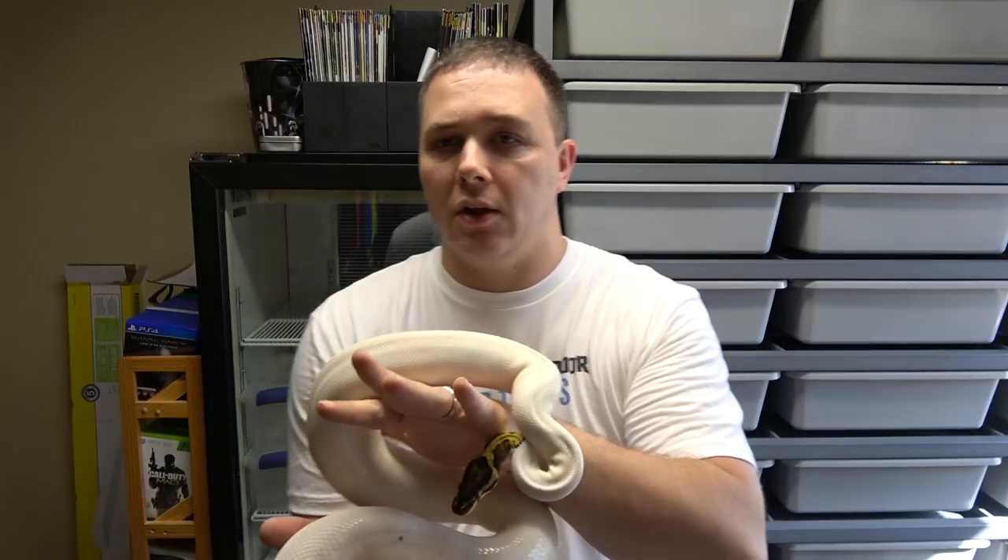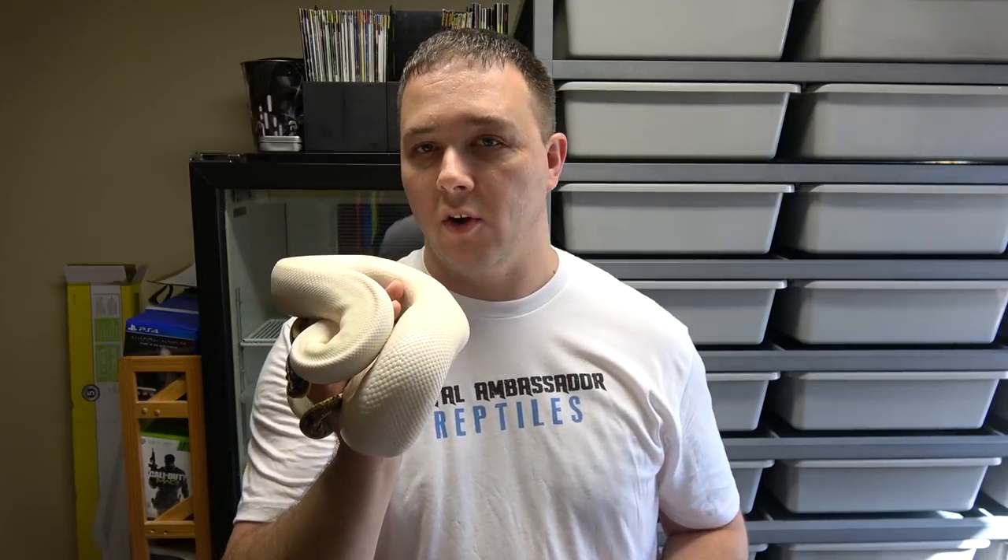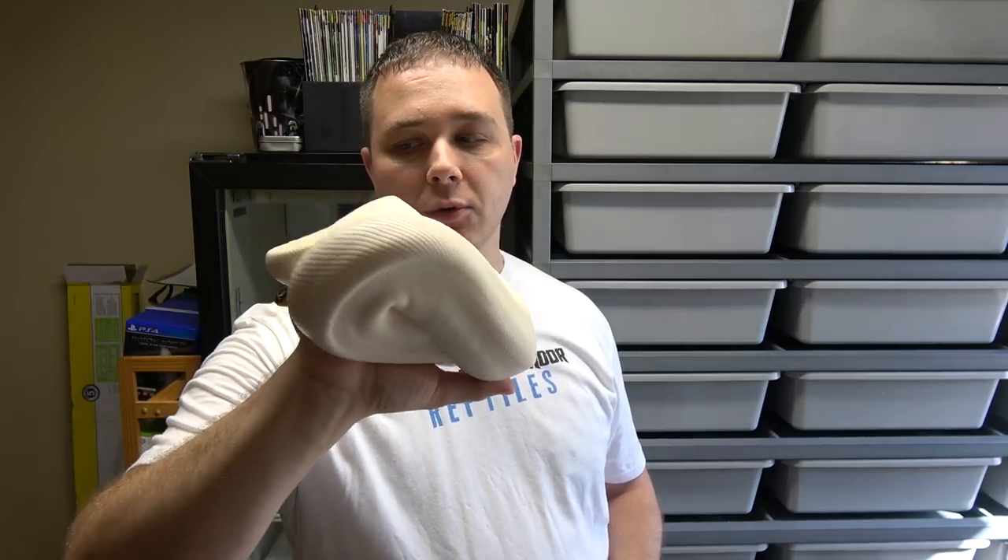What I'll be doing is breeding my pastel double het clown pied male to her. If she ends up proving out to be het clown, I'll have a chance to produce killer clown pieds, pastel pieds, and clown pieds. For sure I can produce pieds that are possible het clown as well, because my male is 100% het pied and 100% het clown. If she doesn't produce any clown stuff, we'll have to assume she's still a possible het clown until multiple breedings prove otherwise.